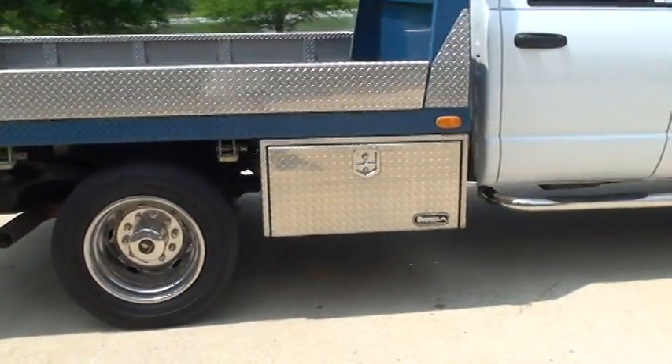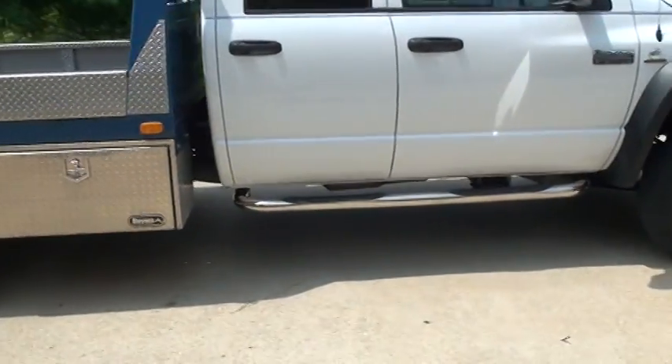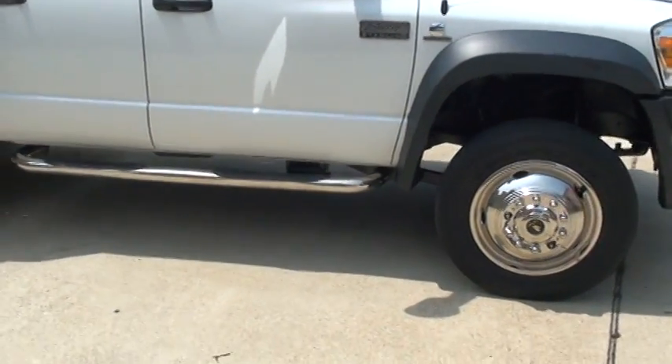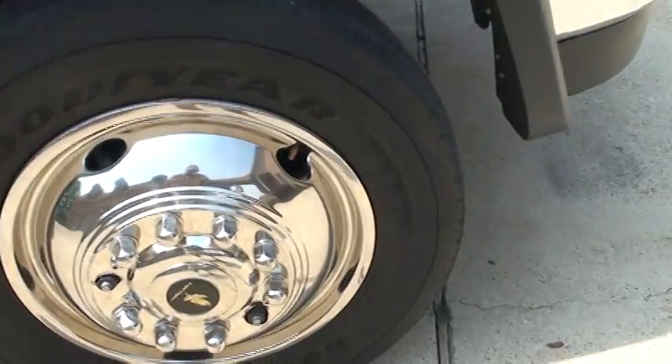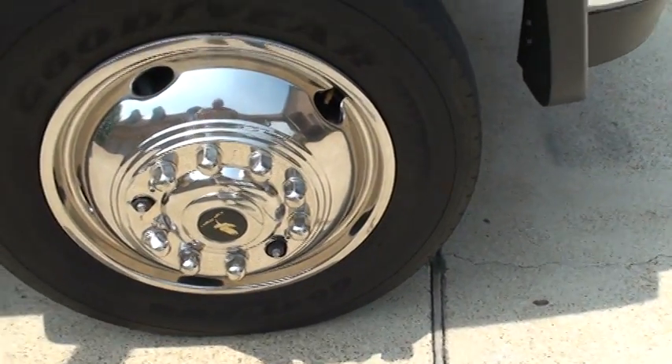It's got a nice storage box, chrome steps, and big wheels and tires — 225/70 19.5 Goodyear with plenty of tread. As you can see, it's a southern truck, there's no rust, very clean.